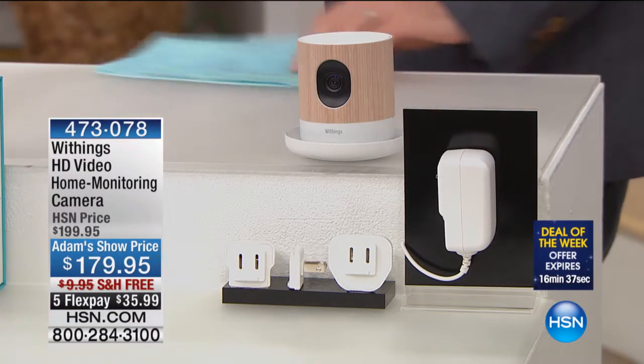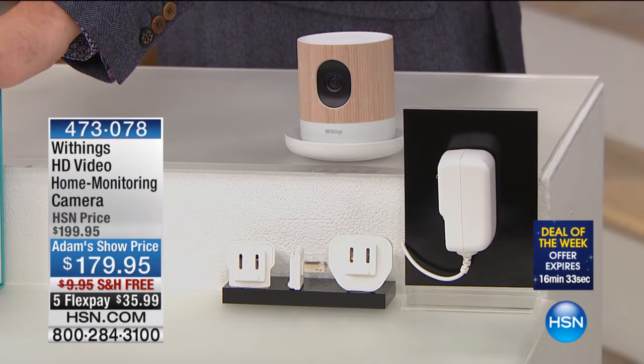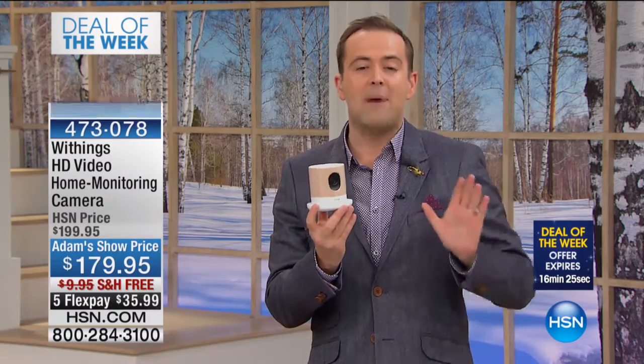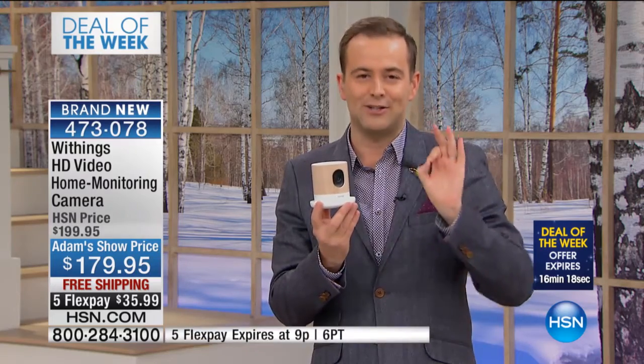With great pleasure, folks, I'm really thrilled to do this. We are presenting for the first time on this network, Withings. This is the ultimate name in truly connected health, connected home. This company is a brand leader, a pioneer, and tonight they are showcasing one of their best-selling attractions.